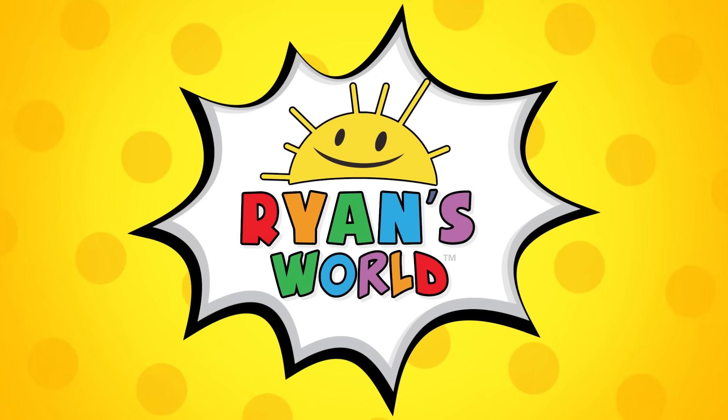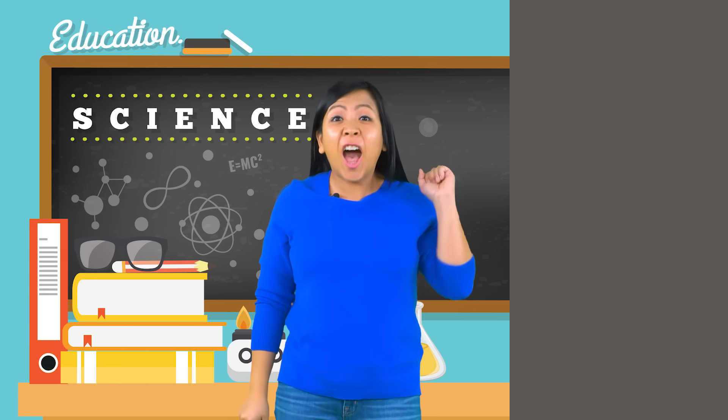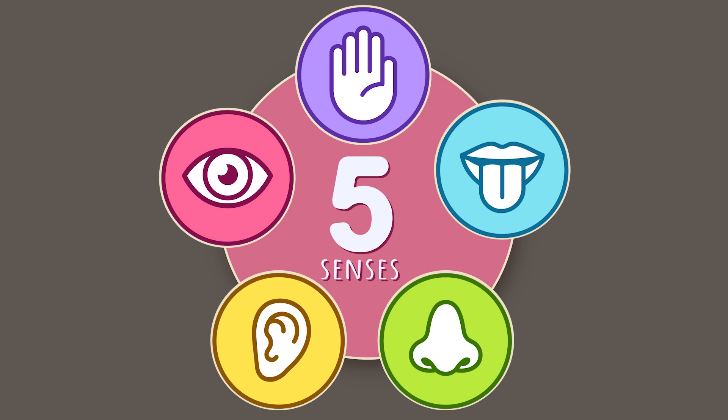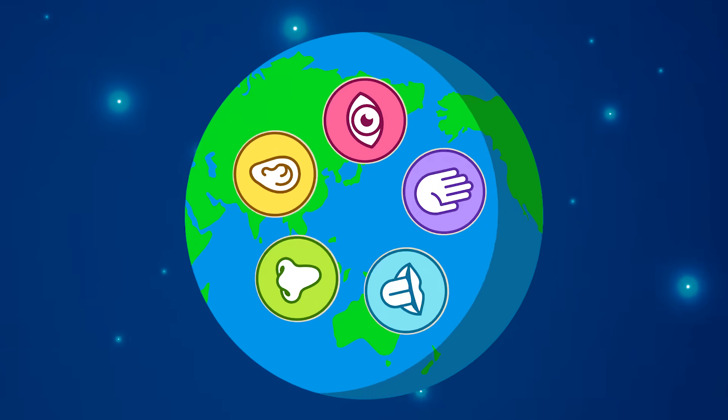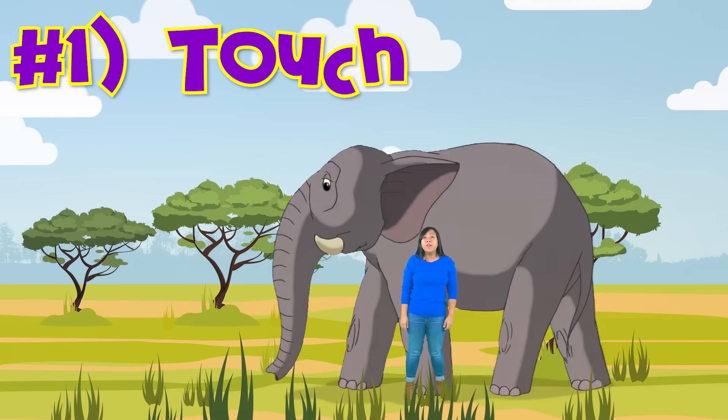Welcome to Ryan's World! Did you know our five basic senses help us experience the world around us? Humans have five basic senses. Can you guess what they are? Number one: we have a sense of touch.